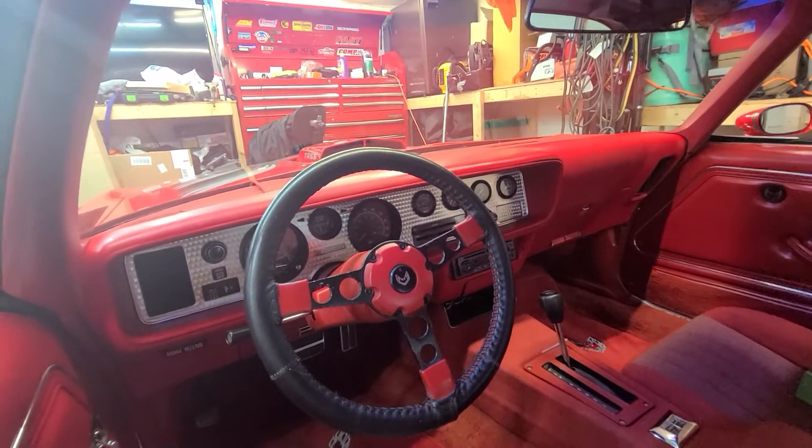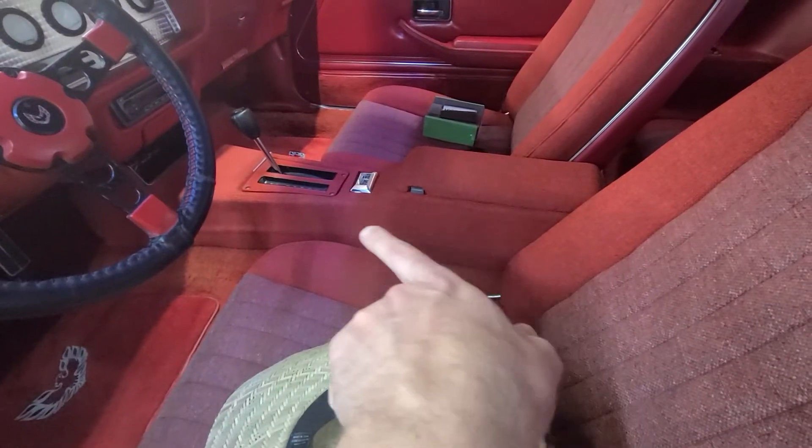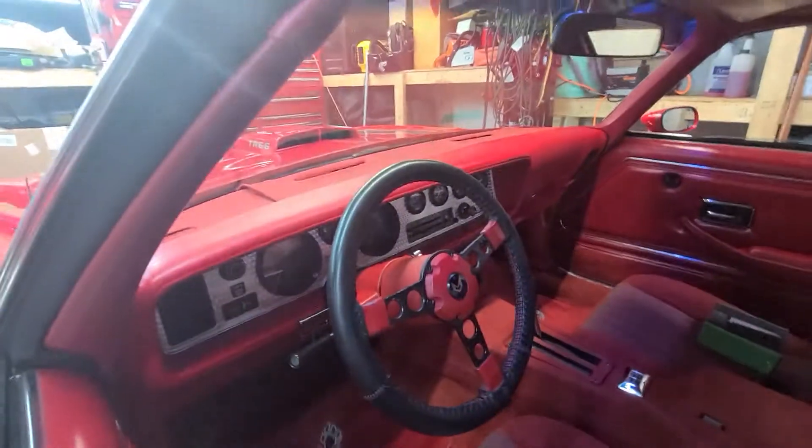They took out the center AC vents and put in some extra gauges. They've got a terrible Jensen stereo in here. When they put the red interior in, they covered the center console. I hate it. That's probably going to come off.